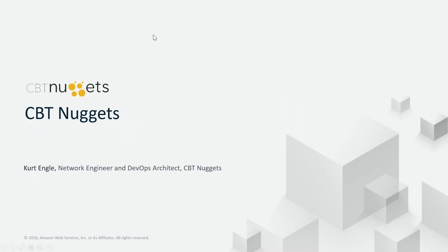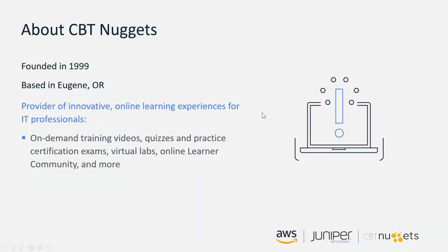I'll hand it over to Kurt to go through what CBT Nuggets is doing. I'm Kurt Engel, a network engineer and DevOps architect at CBT Nuggets. I've been with the company for six years. During those years, our environment has grown more complex as we've come up with new ways to give our material out to our learners and enhance their learner experience. We started at AWS probably seven or eight years ago, starting with a monolithic infrastructure — basically a couple of web servers behind a load balancer with a big database.